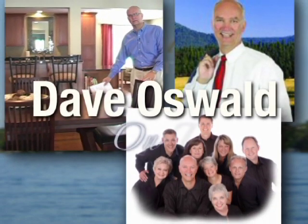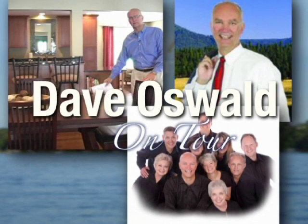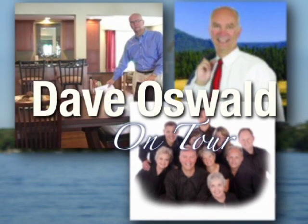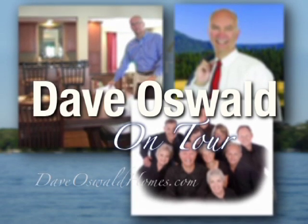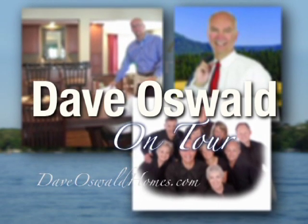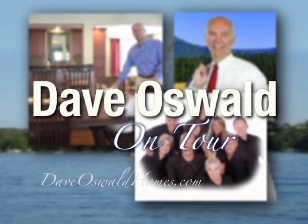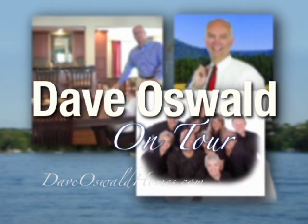Welcome to another edition of On Tour from the Dave Oswald Homes Team. Ranked in the top 2% of all Twin Cities Realtors, Dave applies his decades of proven sales and marketing expertise to all of his listings. Now, join Dave as he takes you On Tour.